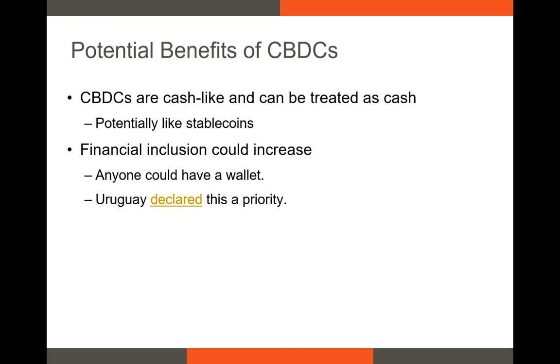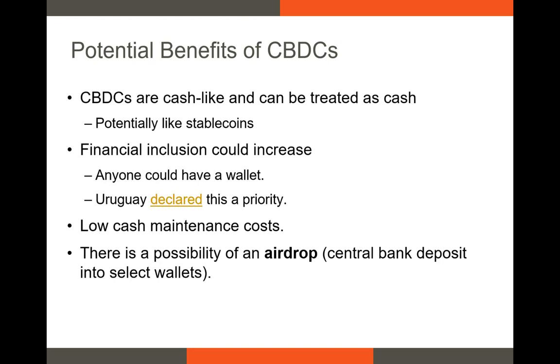Several countries, including Uruguay, have made this a priority for their CBDC. There would also be relatively low maintenance costs, since, just like blockchain-based digital assets, wallet holders could hold their private keys and thus funds couldn't be transferred out of the account without their consent. In the case of a financial crisis or global pandemic, the central bank could easily and cheaply deposit additional funds in select wallets via an airdrop. If there's a natural disaster, the central bank could airdrop funds directly into the wallets of people in the region most affected.